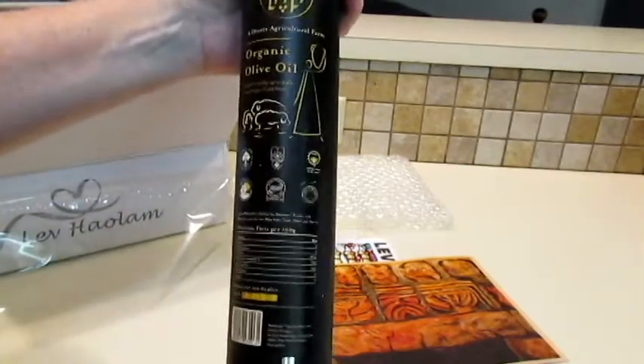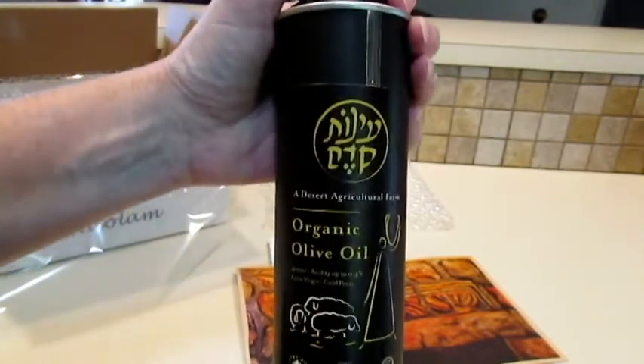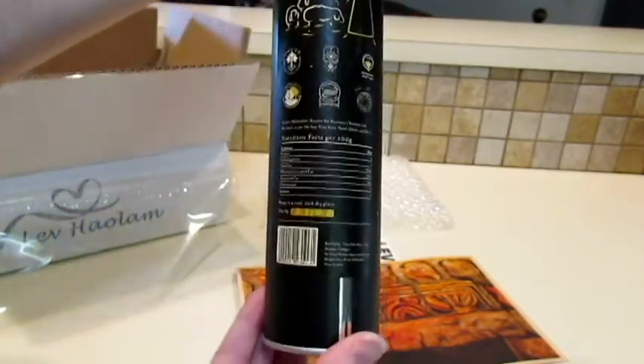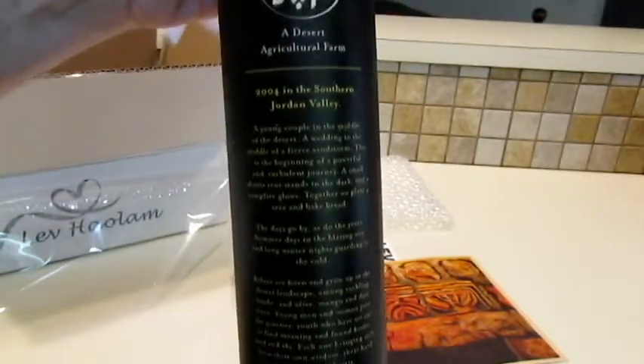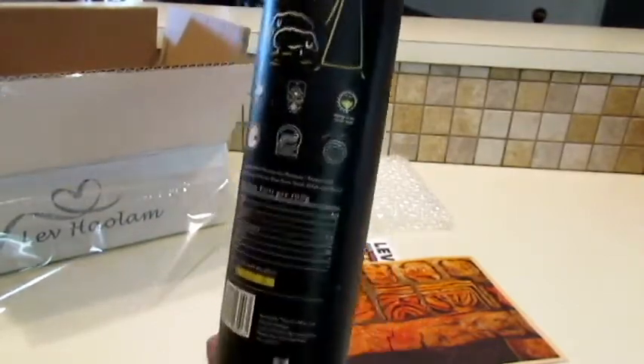This is a very large container of organic olive oil. For the olive oil lovers — we do tend to get olive oil at least every other box.